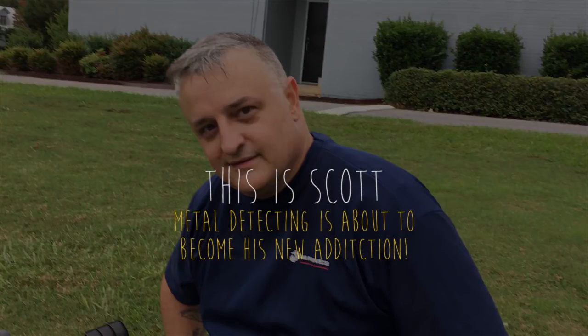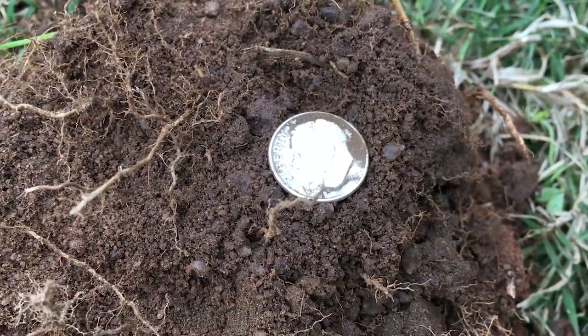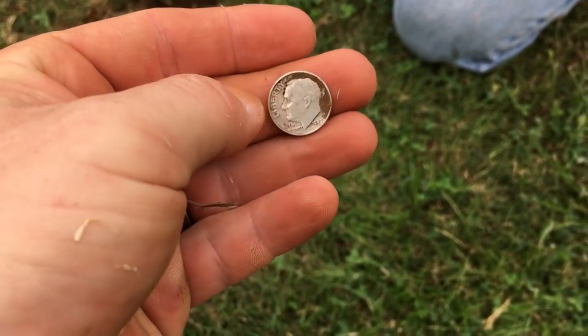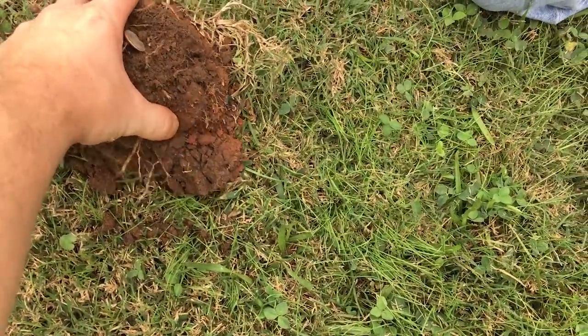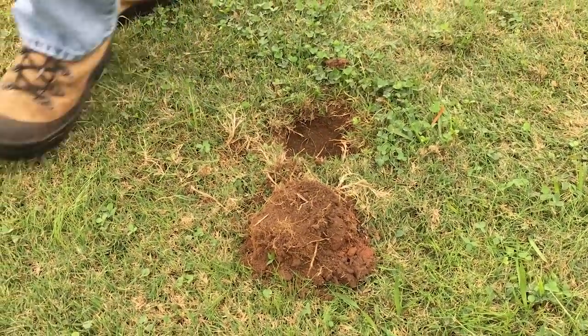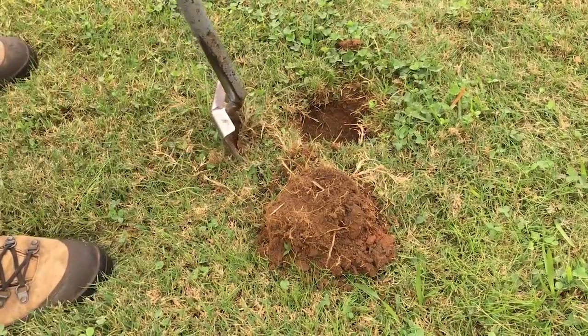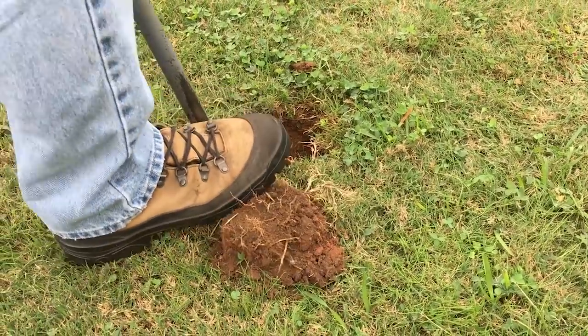Scott's got a signal over here, and on his first time out with me he's already got his first silver — it's going to be a '47 Roosevelt. How awesome is that? We're going to watch him because he's got something else in the hole. We don't know if it's iron or what. It could have a spill or something. But hey, you got a silver, man — that is awesome.